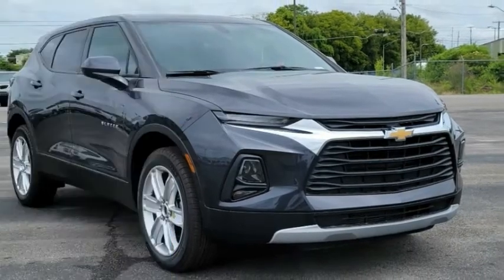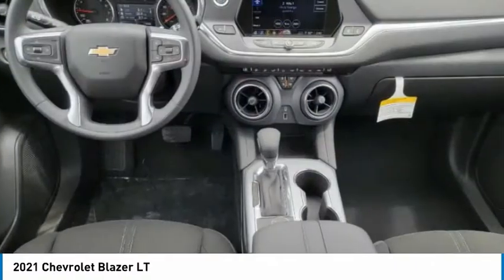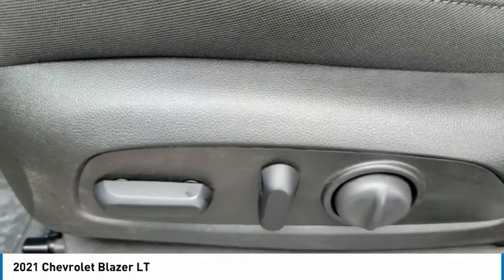Looking for the right vehicle? Check out the 2021 Blazer. The Chevrolet Blazer is fun to drive around town, comfortable to ride in, and decently capable off-road.